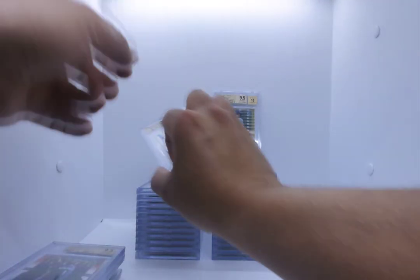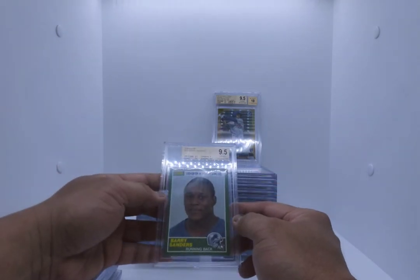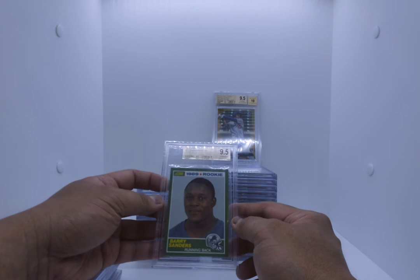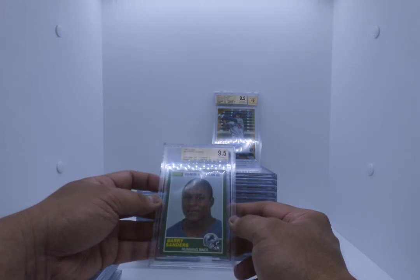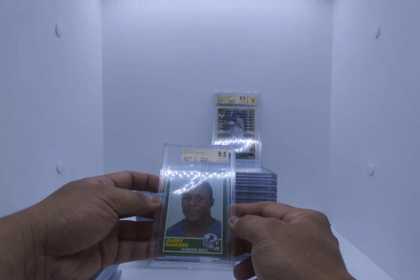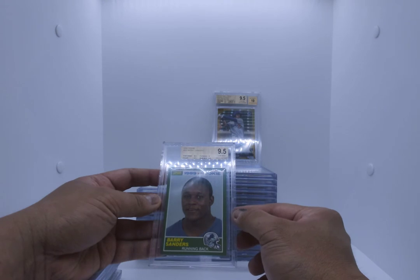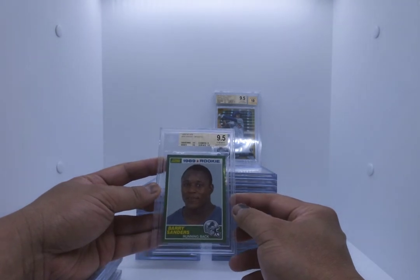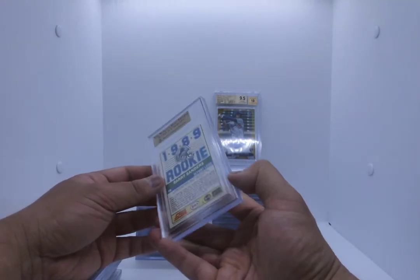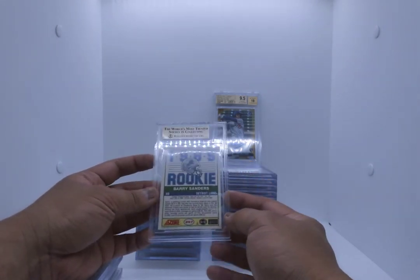Barry Sanders '89 Score — this is awesome because this is definitely a gem at least. Bam — 1989 Barry Sanders, gem mint. I don't think I'm going to sell this one. It says 9.5 centering but look at the top to bottom — it's like 60-40. But I don't actually care because I'm a gem mint Barry Sanders rookie. Beautiful card.